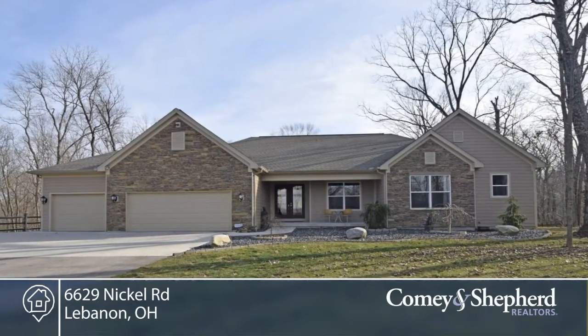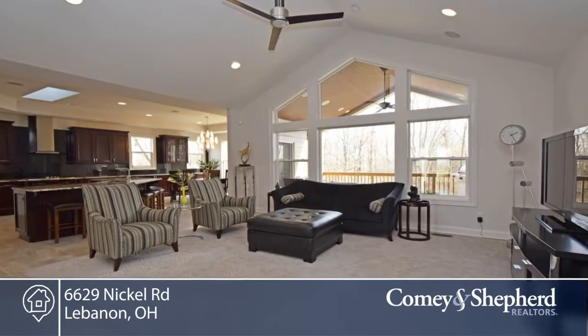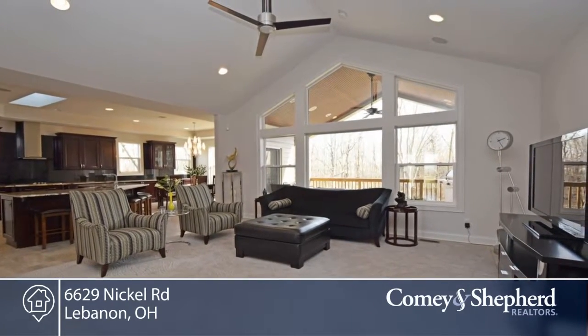Private and exclusive, this custom traditional ranch sits on 12 acres and has approximately 4,200 square feet with five bedrooms and six baths.